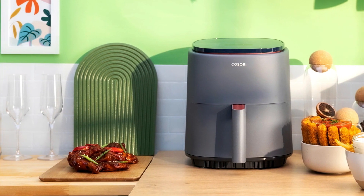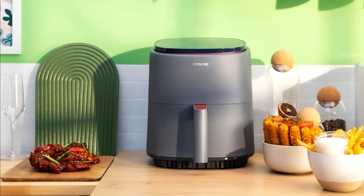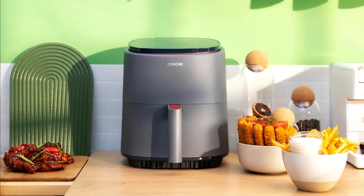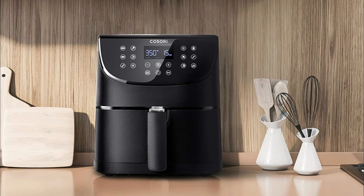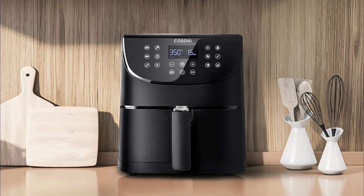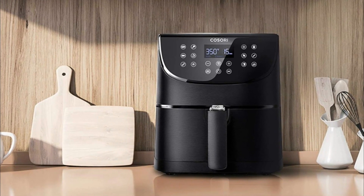Pros: Spacious 5.8-quart capacity for large meals. Square-shaped basket for versatile cooking options. Wide temperature range for precise cooking control. Built-in digital touchscreen for easy operation. 11 preset cooking functions for convenience. Cons: The air fryer's larger size may require more countertop space. Some users may find the basket a bit difficult to clean thoroughly.